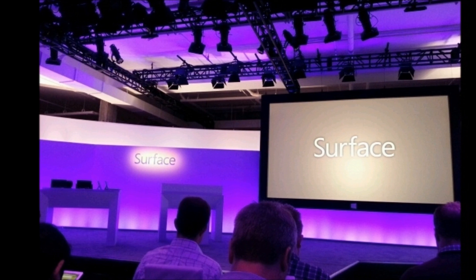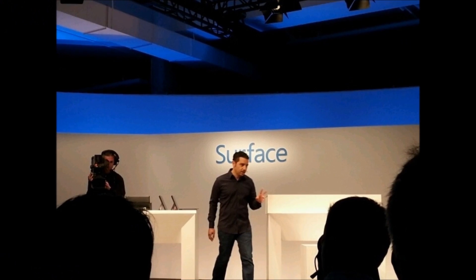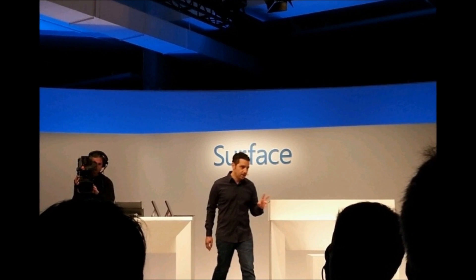Hi everyone, CTN Technology News here, and today I'm doing a first look of the all-new Surface Pro, the Surface RT's full-fledged counterpart that just got an update.